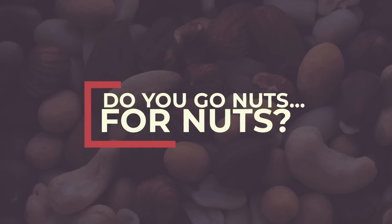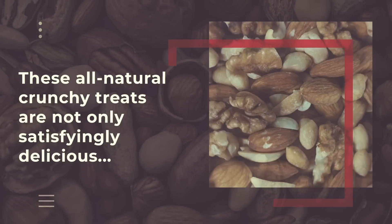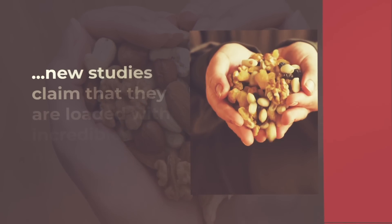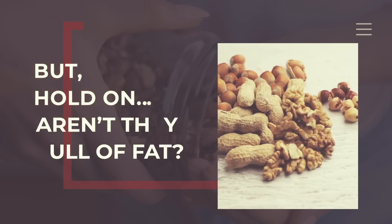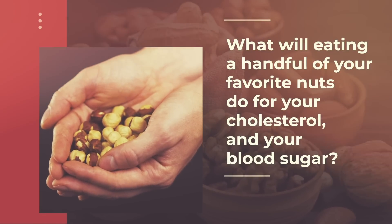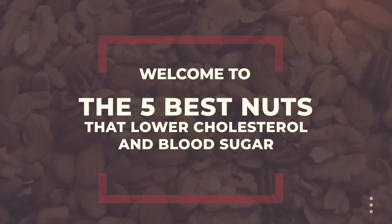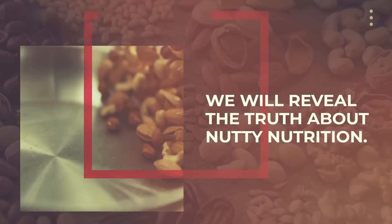Do you go nuts for nuts? We don't blame you. These all-natural, crunchy treats are not only satisfyingly delicious, but new studies claim that they are loaded with incredible nutrition. But hold on — aren't they full of fat? What will eating a handful of your favorite nuts do for your cholesterol and your blood sugar? Welcome to the 5 best nuts that lower cholesterol and blood sugar, where we will reveal the truth about nutty nutrition.